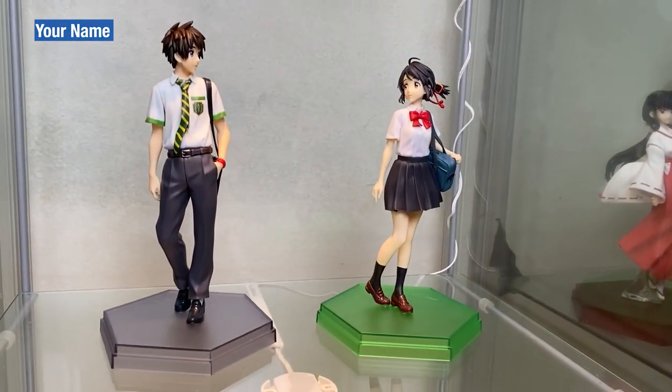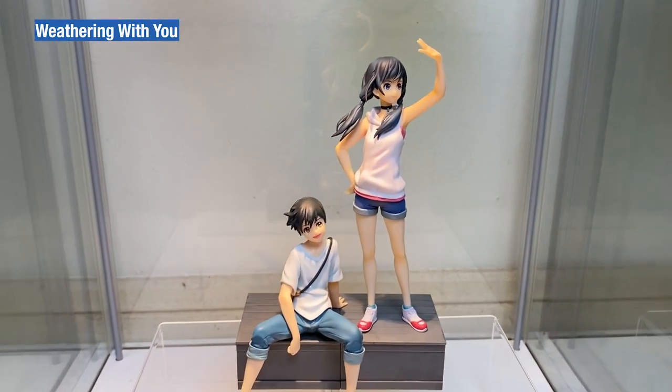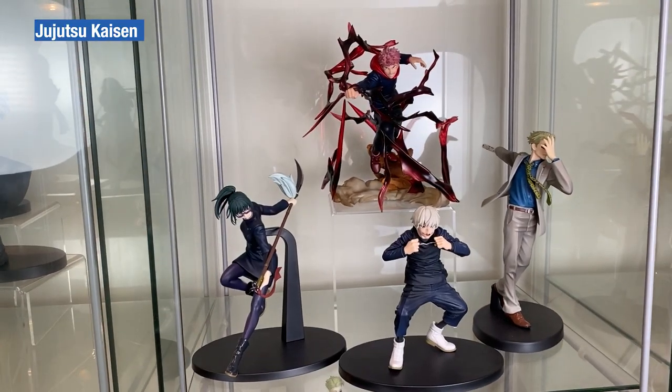Your Name Pop-up Parade — the speaker notes the character names momentarily. Weathering With You Pop-up Parade with Hina and Hodaka. Cabinet number four — the Jujutsu Kaisen cabinets with mixed figure lines.